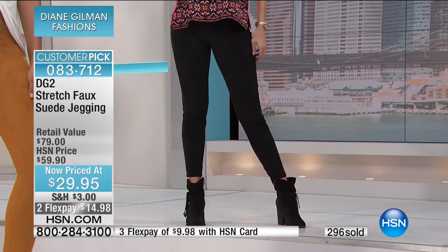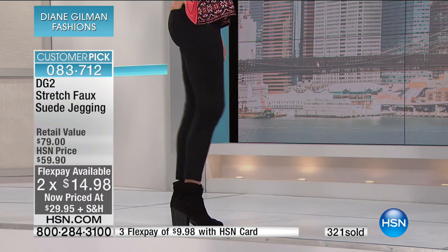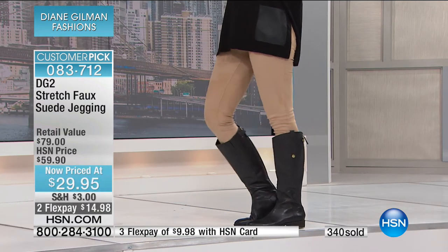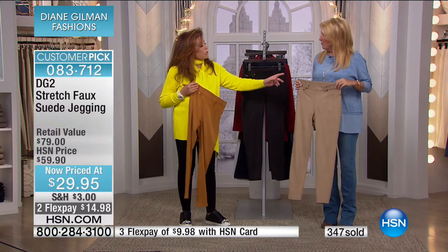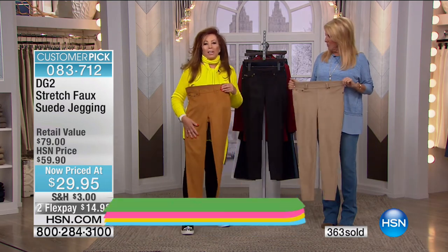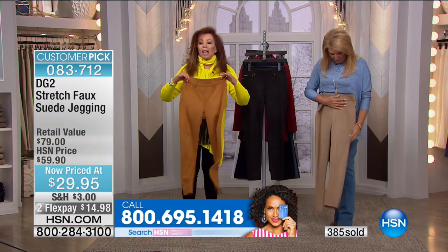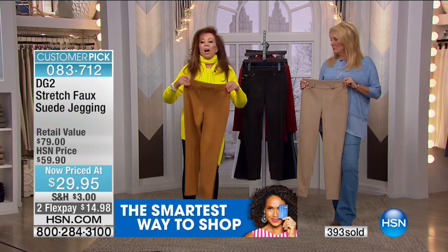At $29.90, these are really functional. At the full price you might have said maybe not, but on sale at $29.90 with two flex pay — and three flex pay if you use your HSN card — you can experiment. Try a little texture in your wardrobe. There's nothing like suede or leather, and this has a beautiful velvety matte finish that really looks like real suede but is very lightweight — not bulky, not boardy.